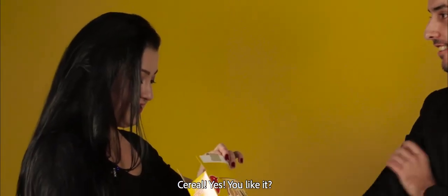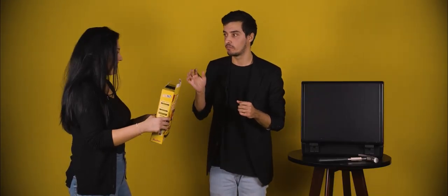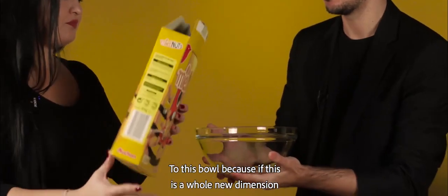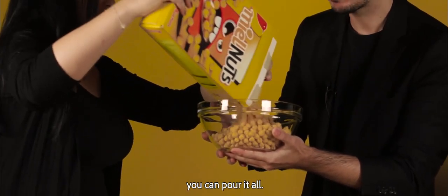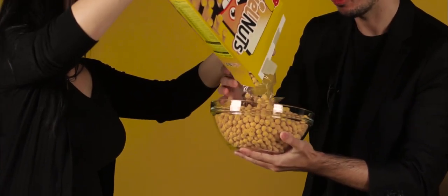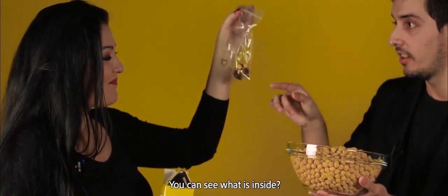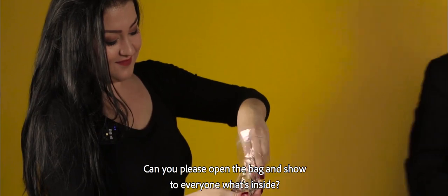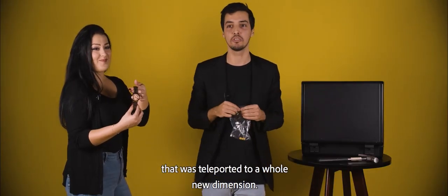Cereal! Yes! You like it? You can have some — it's good, right? Space cereal, the best cereal ever. But actually, I'm going to ask you — can you pour it into this bowl? Because if this is a whole new dimension, you can pour it all. And look — take it from me, can you see what is inside? It's my watch! Can you please open the bag and show it to everyone? Inside the bag is exactly your watch, teleported to a whole new dimension. Thank you very much, Nebja.